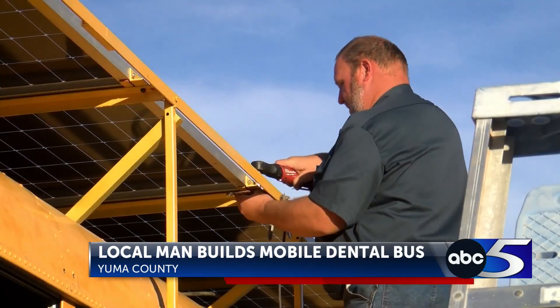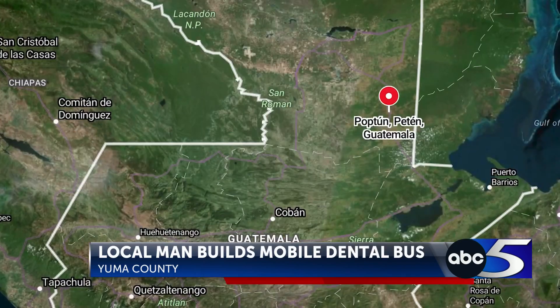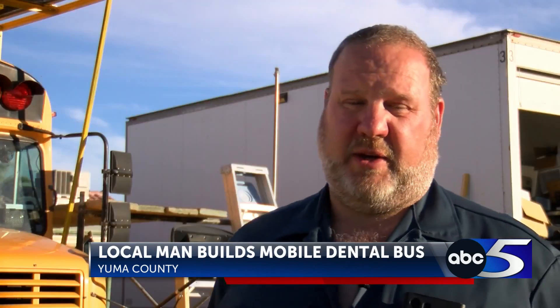He's partnering with a nonprofit called H204 Life that will drive the bus to a remote town in Guatemala called Popton, where many kids don't have access to dental care. Dental care gets more and more scarce, and the people just can't afford it. When you're making $5 a day and a toothbrush costs $2.50, there's a choice — and obviously it's not the dental.